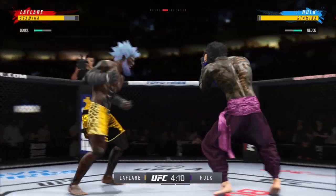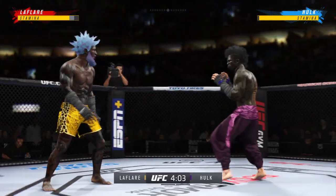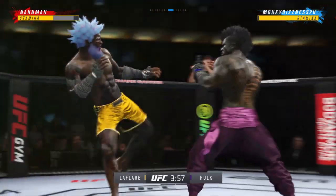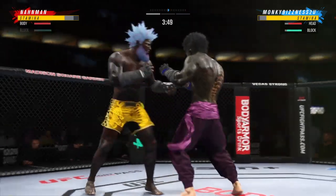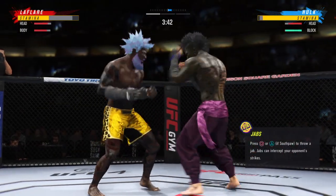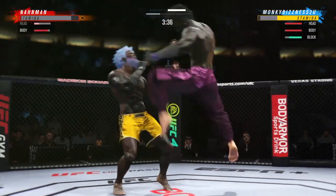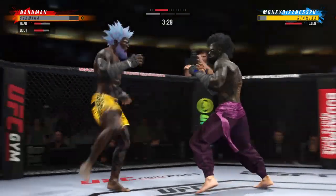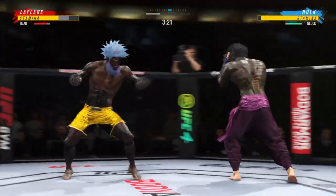Huge block there. Big punch lands over the top — how's he going to follow this one? Landing a good uppercut there. He lands a huge knee to the body, and he looks a little wobbly on his feet. What a fantastic strike to throw at the exact right moment. He deserves this moment.